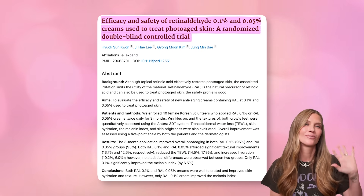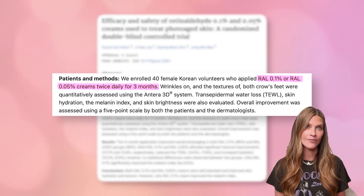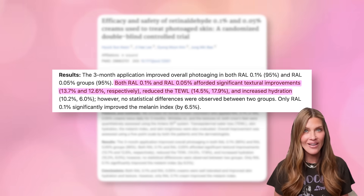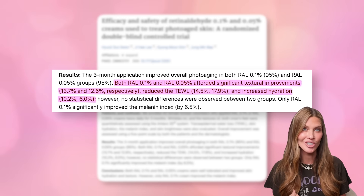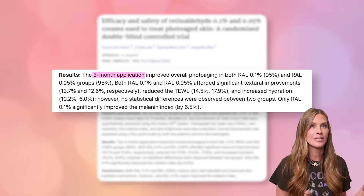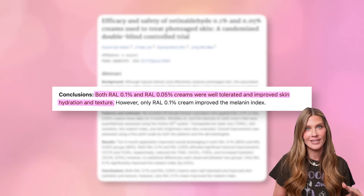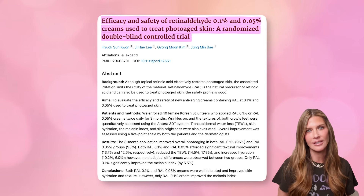There's a randomized controlled trial from 2018 where participants used 0.05% or 0.1% retinaldehyde twice a day for 12 weeks. They found significant improvements in texture, lower trans-epidermal water loss — so better barrier — an increase in hydration, and the 0.1% even improved pigmentation. Tons of results in three months, and most importantly the products were really well tolerated even at twice-daily use. This study really opened the door to thinking about morning retinaldehyde.